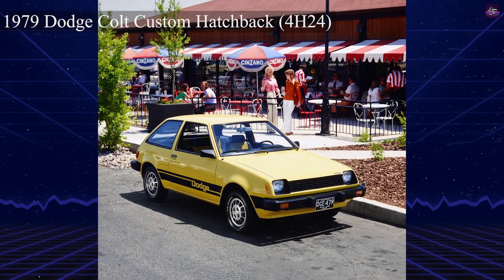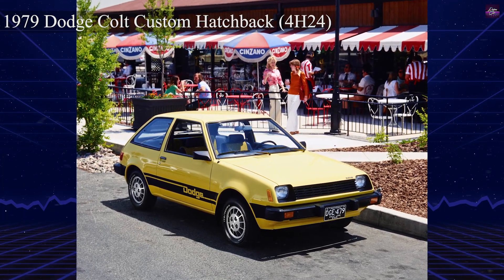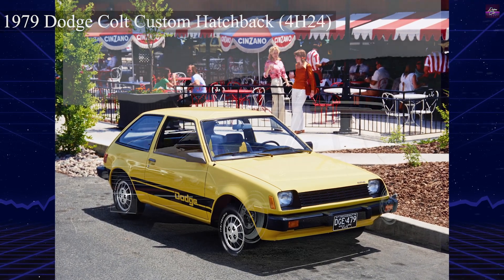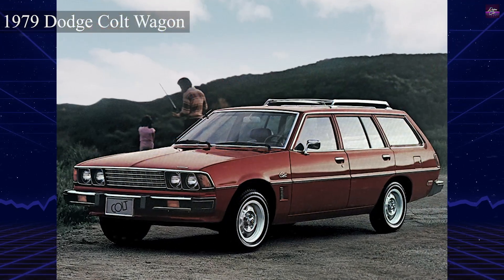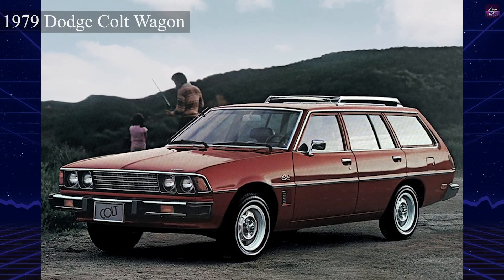Starting in 1979, the Dodge Colt and Plymouth Champ names were applied to Mitsubishi Mirage imports with front-wheel drive. These models featured hatchback designs with various equipment levels and engine options. The lineup expanded to include a five-door hatchback in 1982.